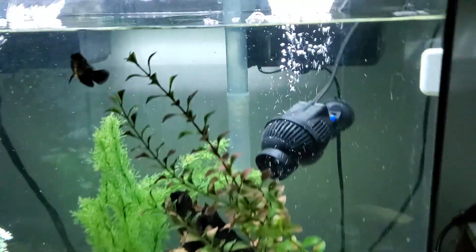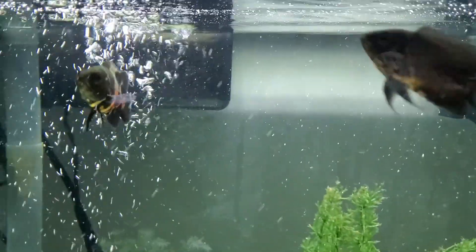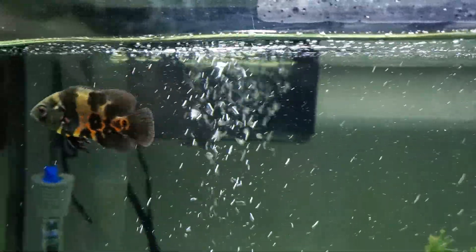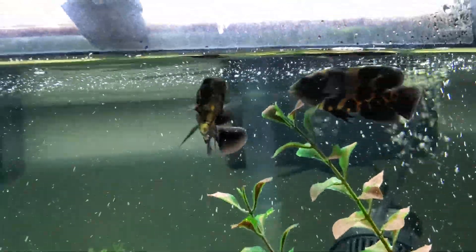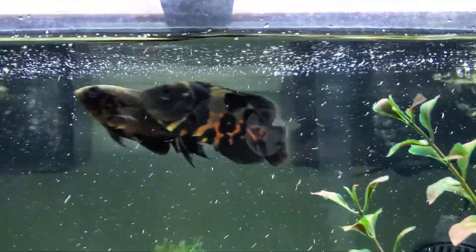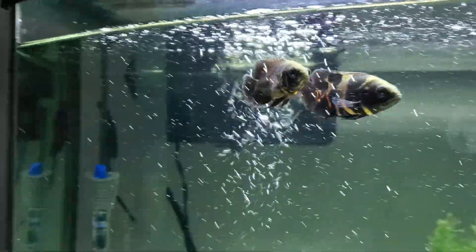This will be the grow-out tank — here are the other two Oscars I'm growing out. There's one with kind of a wild-caught look, and then another one that's like a red or copper color — he's a bit colored down right now.